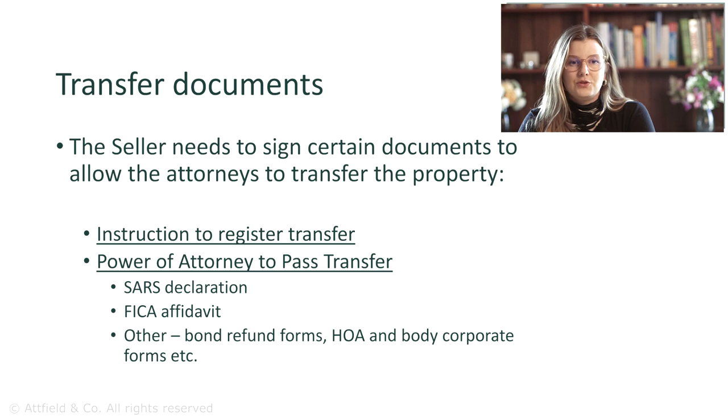Some other documents that you and the buyer will sign include a SARS declaration, which provides the necessary information for a transfer duty receipt to be issued by SARS, a FICA affidavit, and possibly some forms from homeowners associations and body corporates.